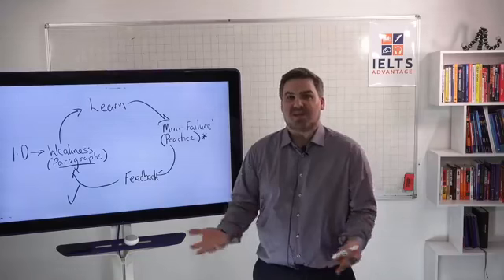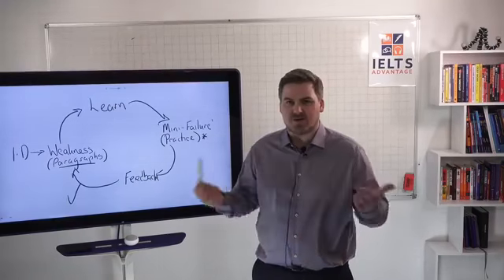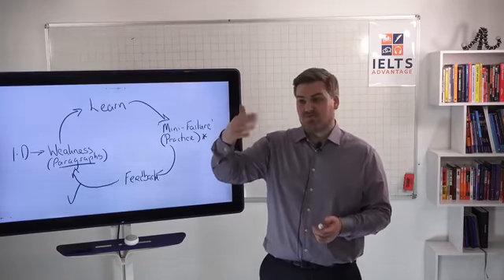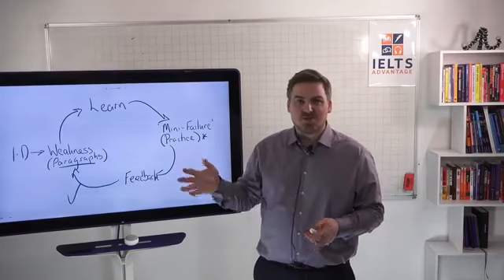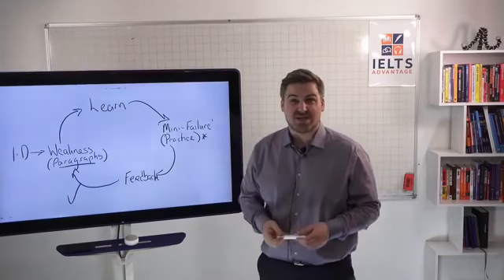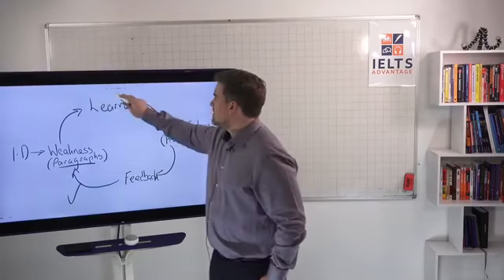That's not just for IELTS — you can apply that to any single thing in the world to get better at it. We apply it in our business every single day. What do I need to improve on? How do we improve it? Try and do it, mess up a few times, get feedback from someone who knows what they're doing, and then we get better. That's how you get better at anything. It's not that complicated. As I always say, keep it simple.